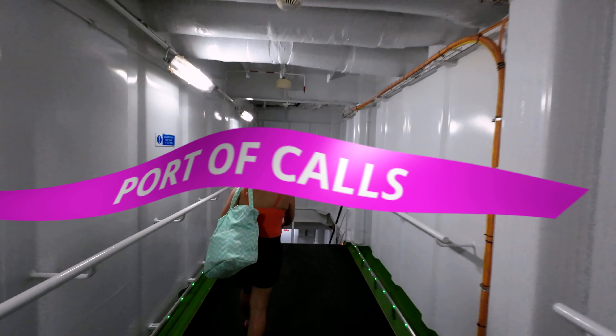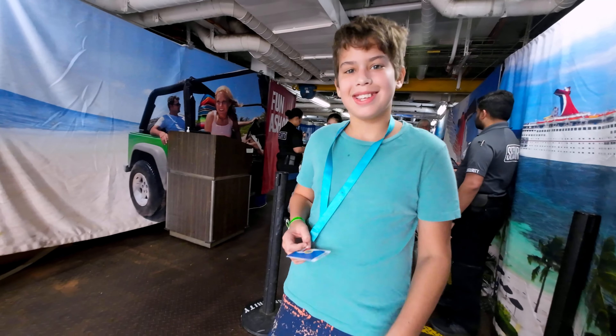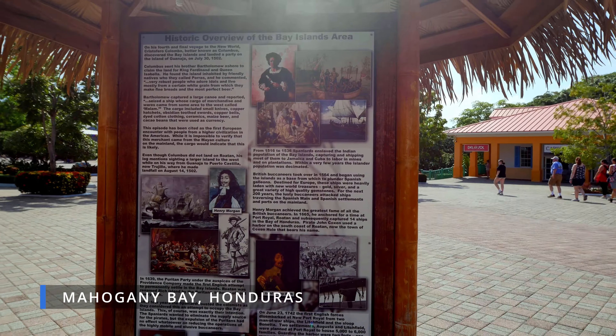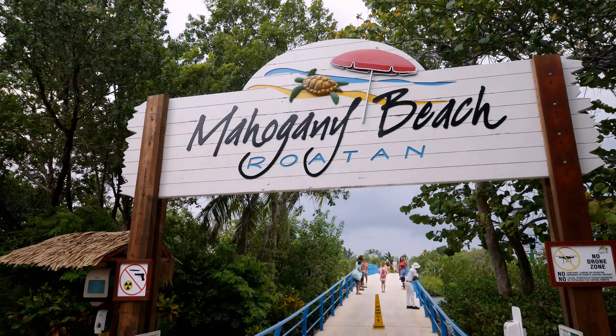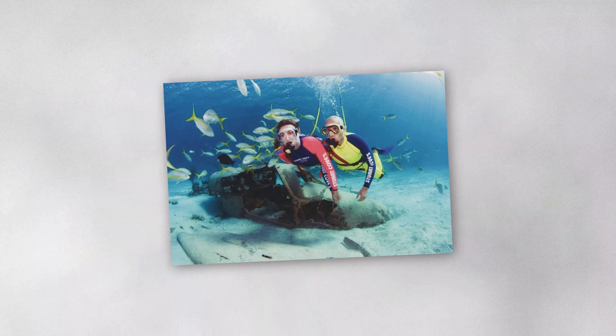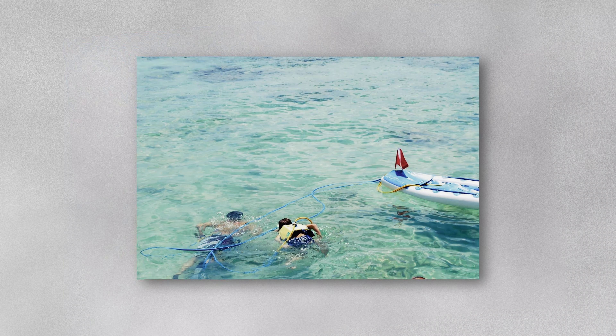Next up is one of our favorite things about vacationing on a cruise — ports of call! Our first stop was to Mahogany Bay, Roatan, Honduras. Mahogany Bay is a Caribbean cruise ship port with a man-made beach, waterfront activities, and many things to do. Activities include water sports, dolphin encounters, and island excursions. We just made it to Mahogany Bay and we're walking to the beach right now.